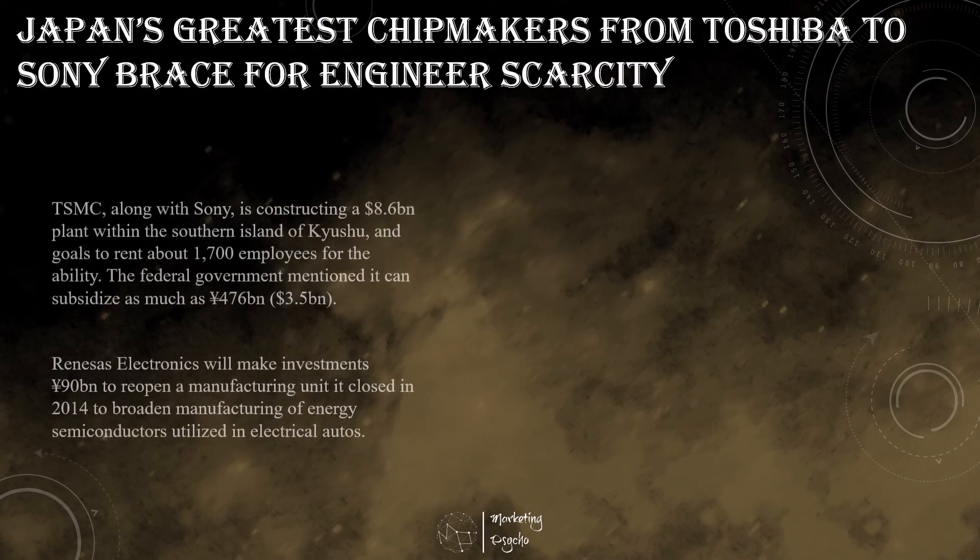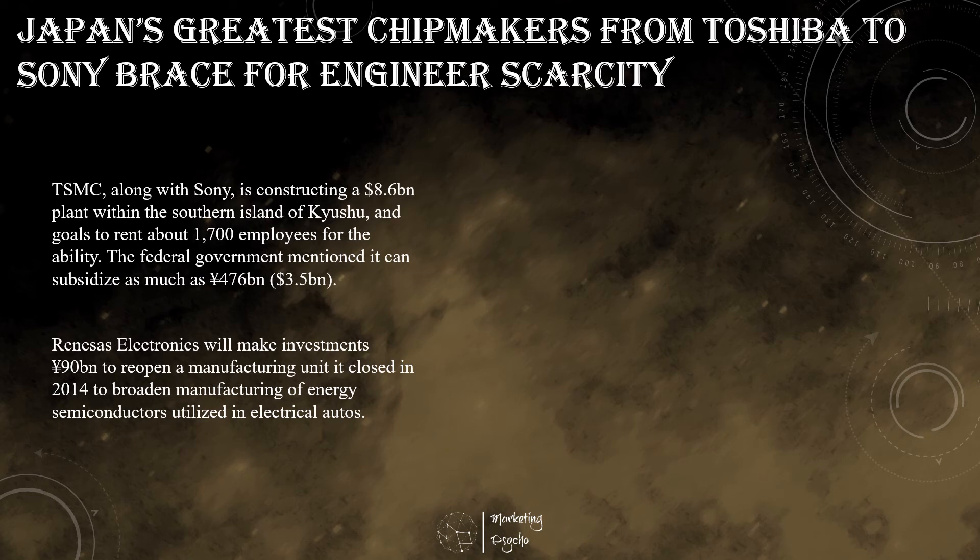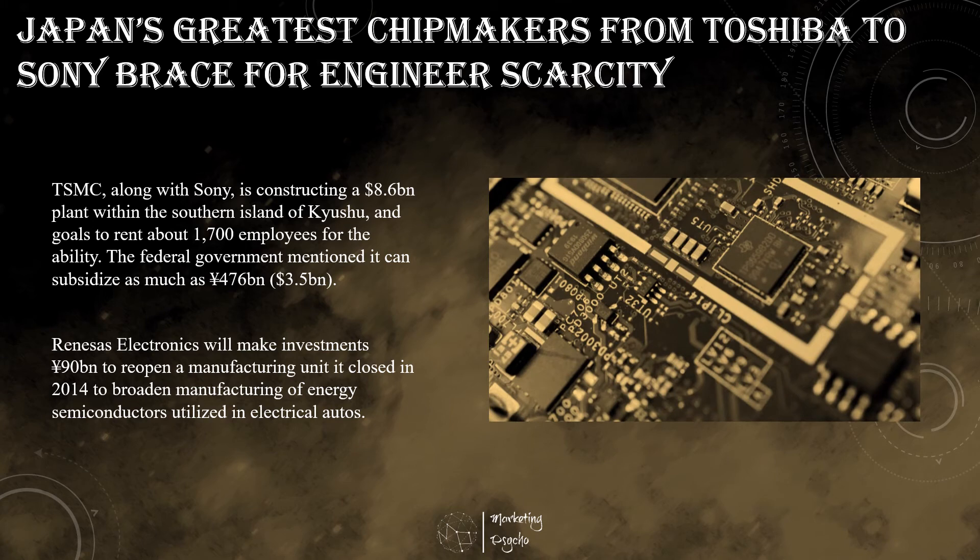Japan's greatest semiconductor makers, from Toshiba to Sony, are warning that the government's push to revive its home-chip business is being threatened by a scarcity of engineers. The anticipated labor crunch comes as Japan works to extend funding in semiconductors as part of a drive to bolster its supply chain resilience. The Japan Electronics and Information Technology Industries Association noted that its sector's success hinges on securing sufficient talent to innovate. It is estimated that eight major producers may need to hire about 35,000 engineers over the next 10 years to keep up with the pace of investment.